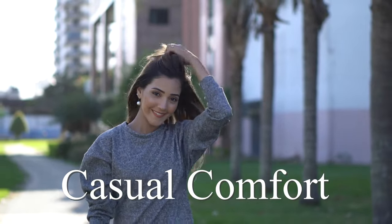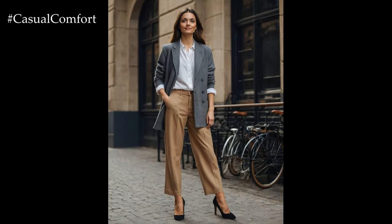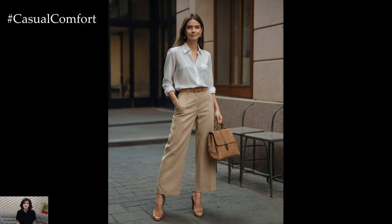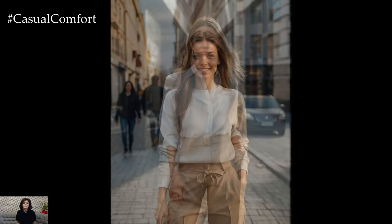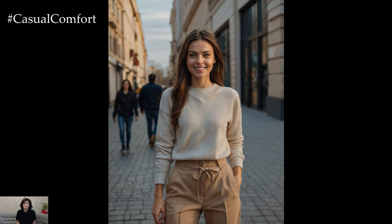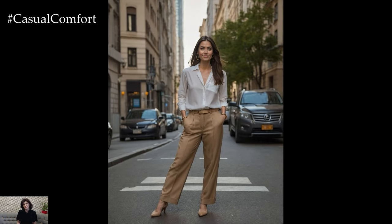Welcome to the Casual Comfort Channel where you will learn interesting and useful things. Welcome back, fashion enthusiasts! Today, we're diving into one of the most versatile and chic wardrobe staples: beige trousers. Whether you're navigating a busy workday or heading out for a casual weekend brunch, beige trousers can elevate your look effortlessly. We'll explore how these neutral beauties can be styled for various occasions, showcasing their incredible flexibility and timeless appeal. So if you're ready to transform your everyday outfits with a touch of sophistication, keep watching!